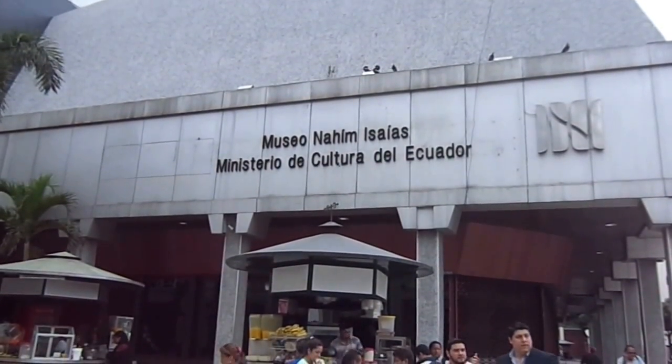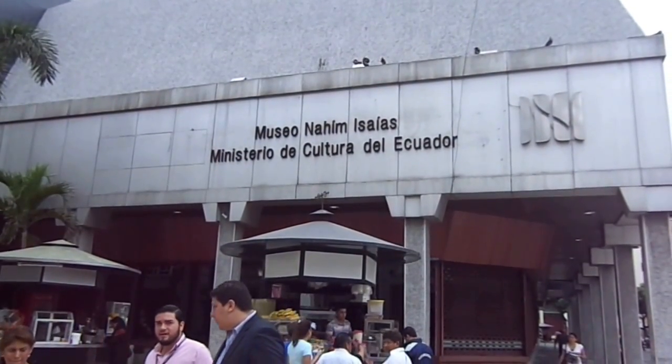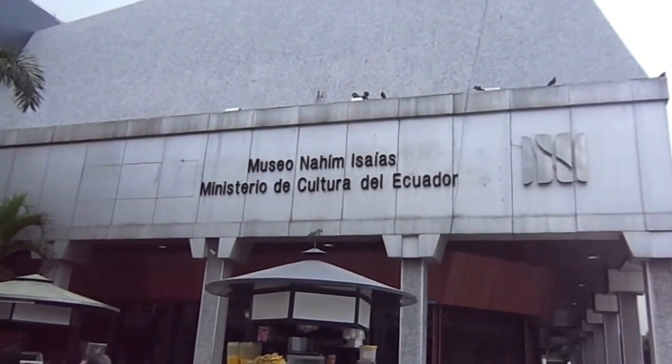Getting ready to check out another museum here in South America. This one is the Museo Nájem Esaíases Ministerio de Cultura del Ecuador. So I guess it's some kind of a cultural museum, that's what it sounds like.